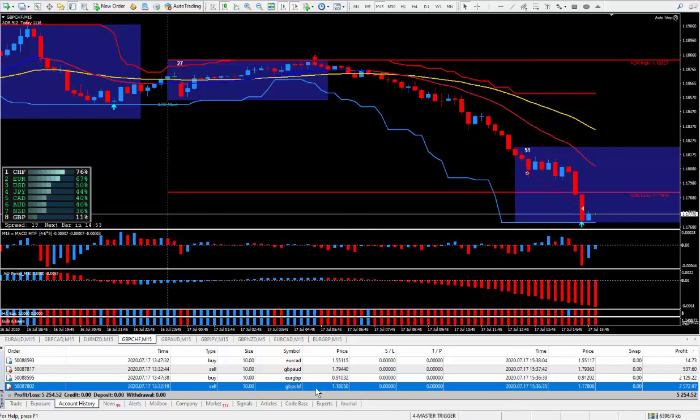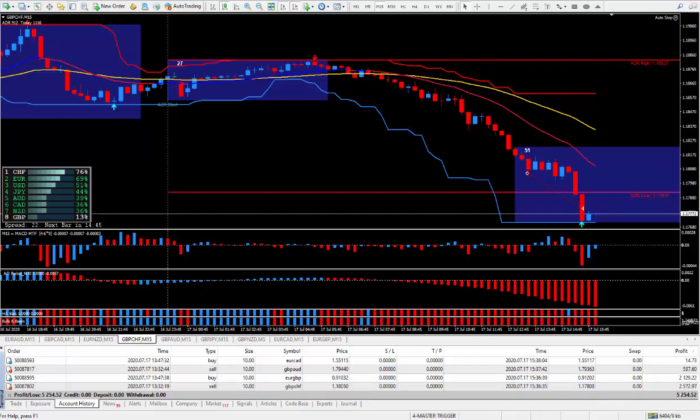I closed out the trade right here at this cursor with 25 pips. And those 25 pips on the pound Swiss produced $2,572. So if you're adding up the pip total, today is 51 pips for $5,254. This week I only traded 3 days, so that means I have 4 days off and 3 days working. It's been an excellent, fantastic week trading the magic trigger.